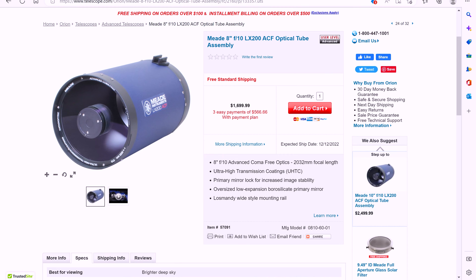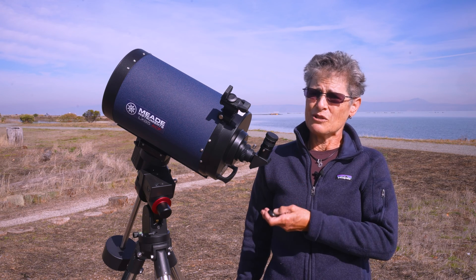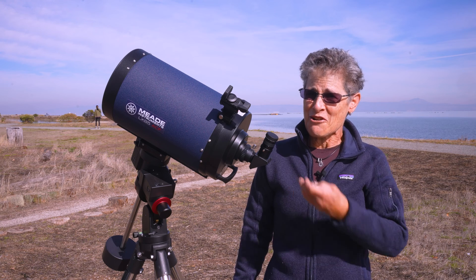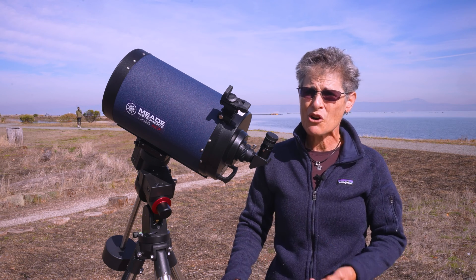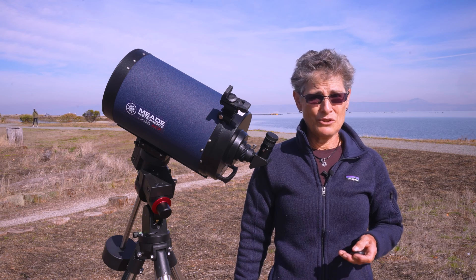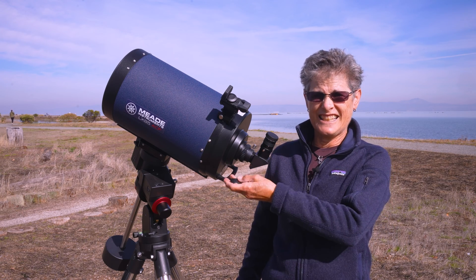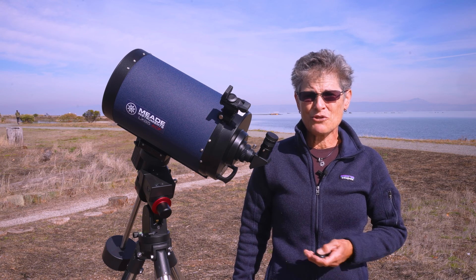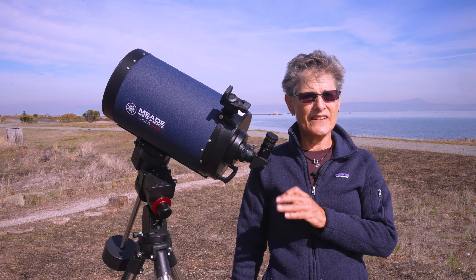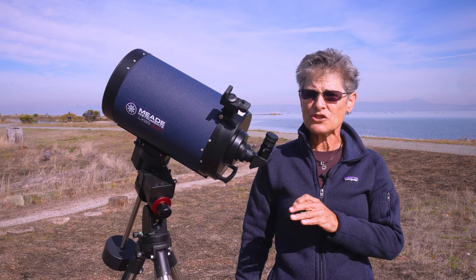Orion had the LX85 in an 8-inch, and since it only weighs 11 and a half pounds that really appealed to me — I'm getting older and it's hard for me to lift heavier equipment and put it in my car to drive 100 miles to a dark sky site in California. Even though I was going to settle for a 6-inch Mak-Cassegrain, this one is so light that I was able to increase the aperture by two inches. From what I can tell, there is barely any difference between the LX85, the LX90, and the much heavier LX200.